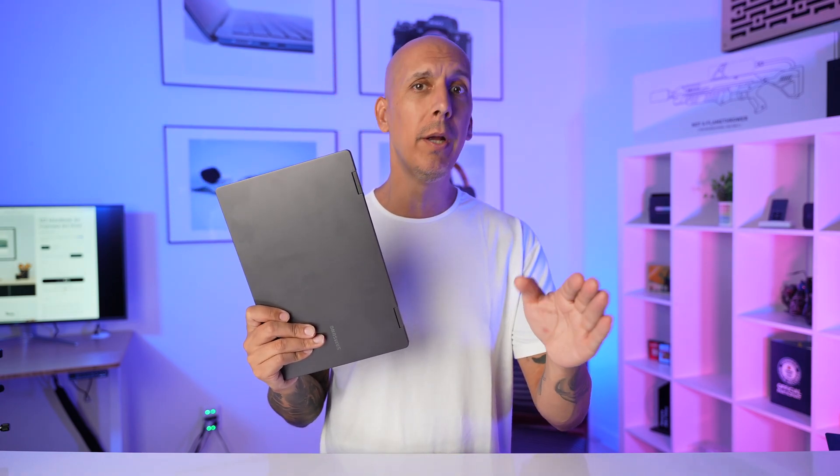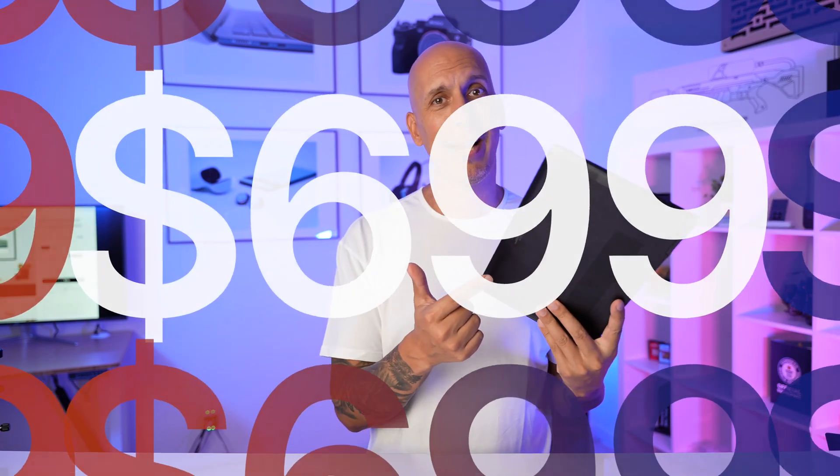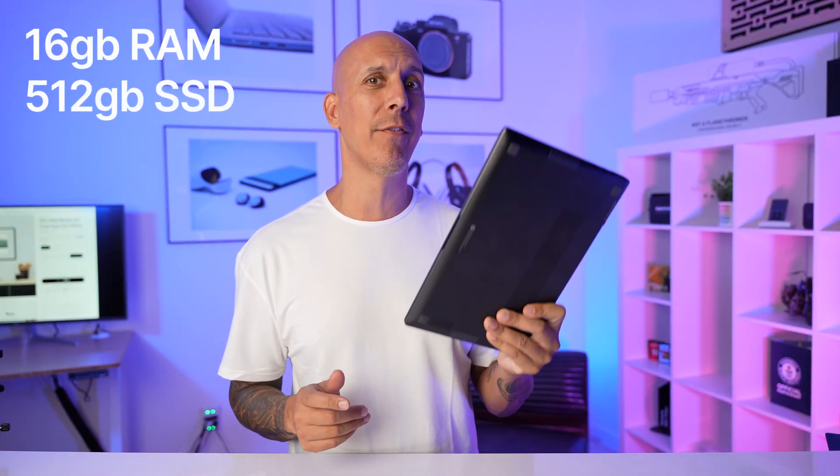Thinking about buying a MacBook Air? $999, $1199 — wondering what else you can spend your money on? Say hello to my new little friend, the Samsung Galaxy Book 2. Not the Pro, the regular Galaxy Book. You can pick one of these up for about a thousand bucks or less. This was $699 on sale last week at Best Buy with 16GB and a 512GB SSD.